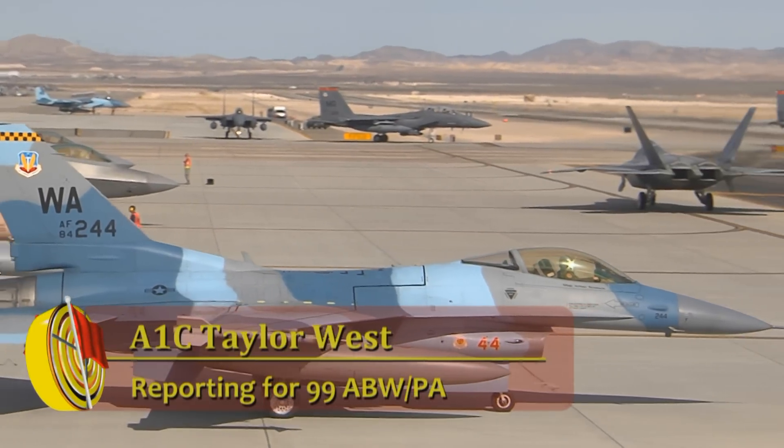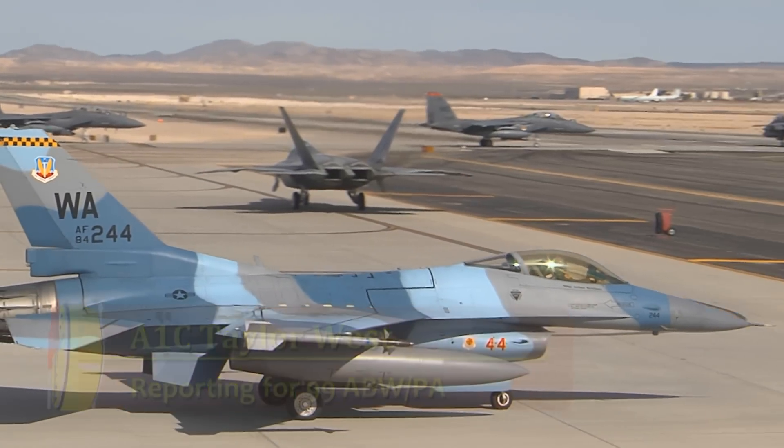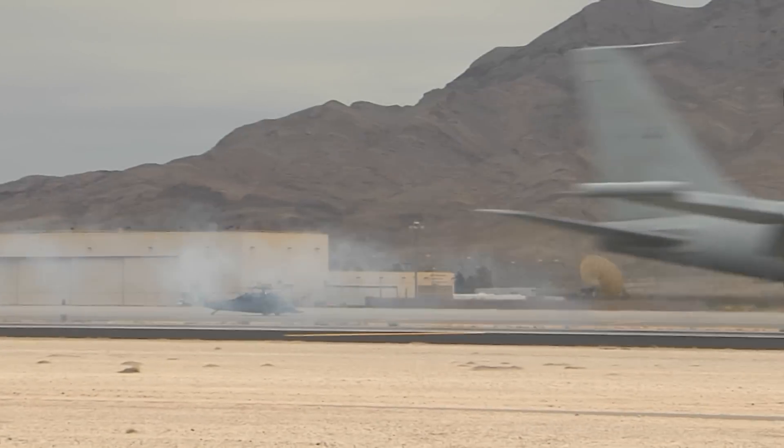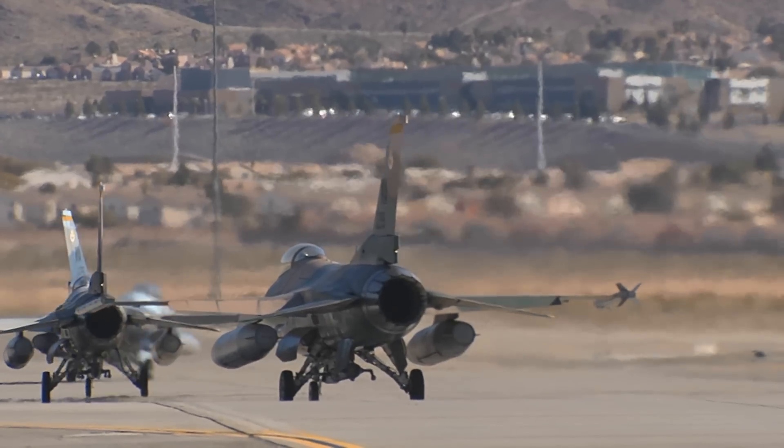More than 125 aircraft from the U.S. military, Royal Australian Air Force, and Royal Air Force of the United Kingdom are participating in this year's first Red Flag.